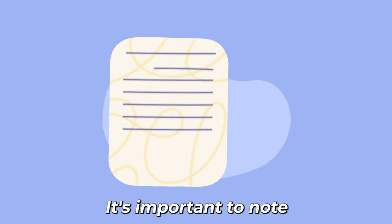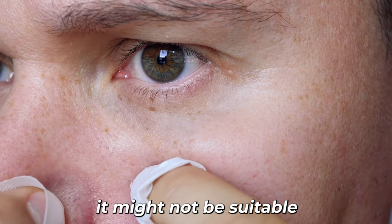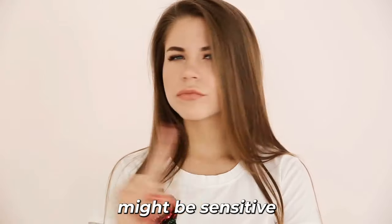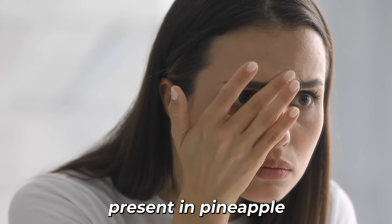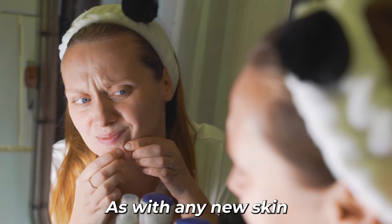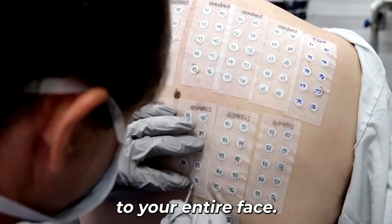It's important to note that while pineapple can be helpful for some people dealing with acne, it might not be suitable for everyone. Some individuals might be sensitive to the natural acids present in pineapple and could experience irritation. As with any new skincare product, perform a patch test before applying pineapple to your entire face.